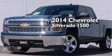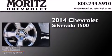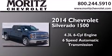This is a brand new 2014 Chevrolet Silverado 1500. It features a 4.3-liter six-cylinder engine and a six-speed automatic transmission.